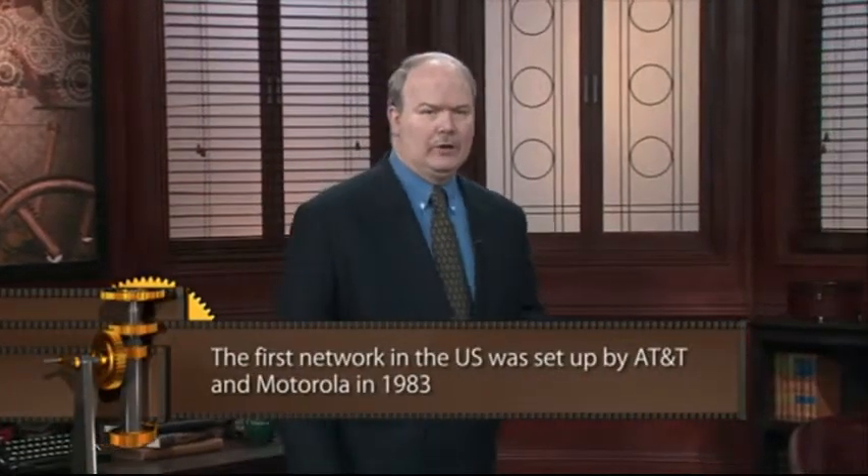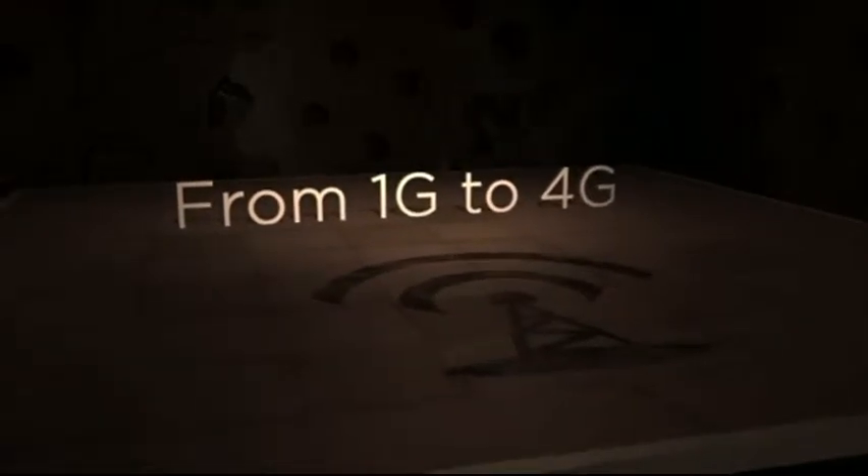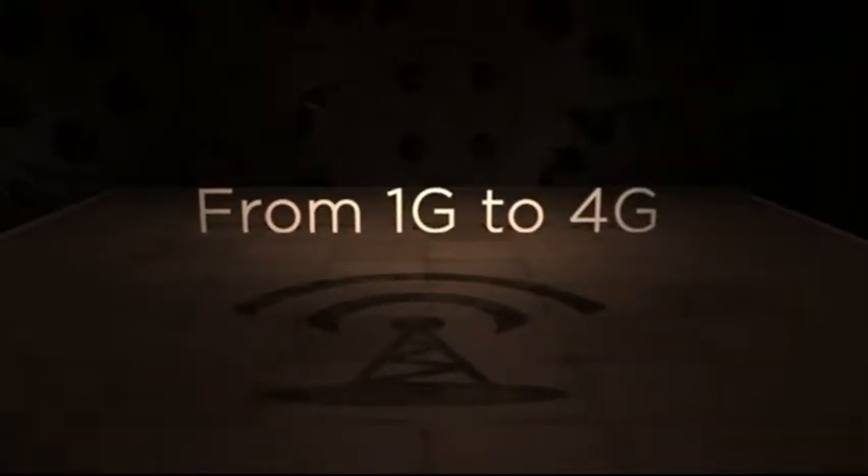The first network in the U.S. was set up by AT&T and Motorola in 1983 to serve the Chicago area. This network grew from 200,000 subscribers in the first year to 2 million users five years later. The first cell networks relied on analog signal processing using separate frequencies for each conversation, requiring considerable bandwidth for large numbers of users. These systems were also unencrypted, meaning people could eavesdrop using a police scanner, and could hack into the system to make free calls — a practice known as cloning.